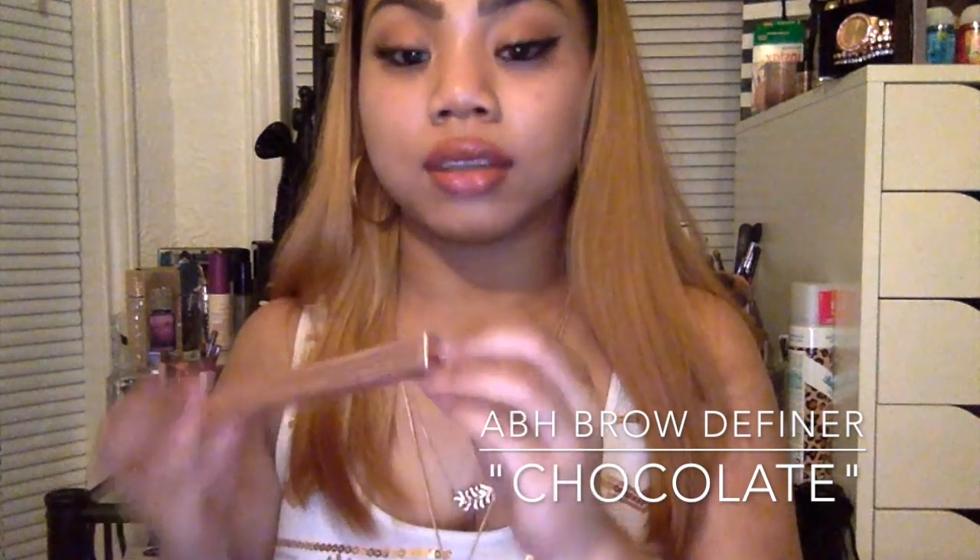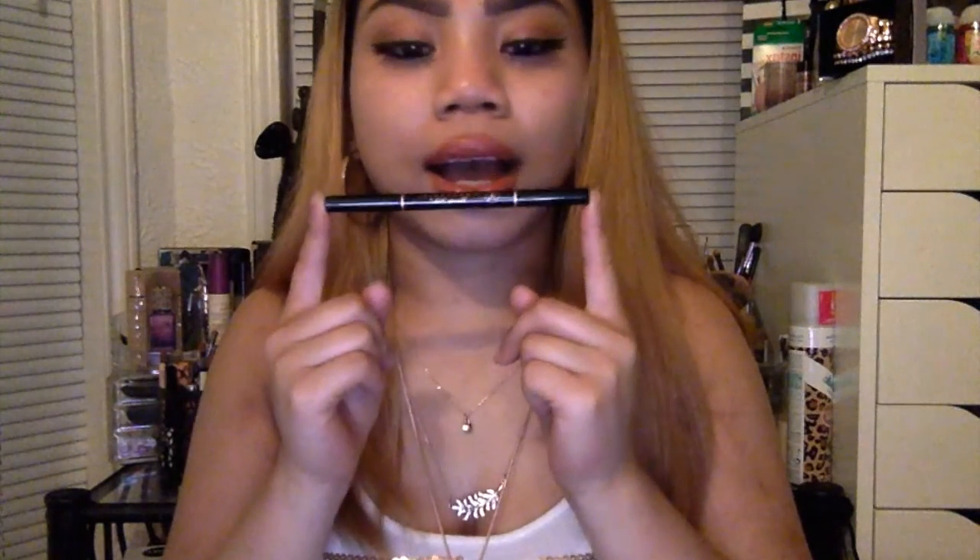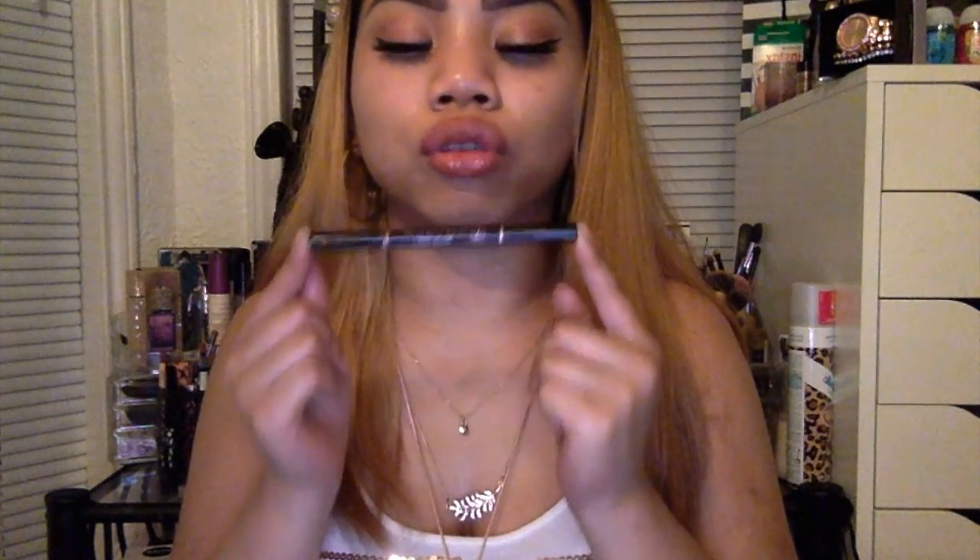The next one is the Anastasia Brow Definer. I know I talked about this one in the last video, but this one is a new shade. The last shade I was using was dark brown, which is the shade I've been using for a long time even with the pomades. But I switched over to chocolate. I feel like this one suits me so much more because with the other one, it was making my eyebrows look just so dark.